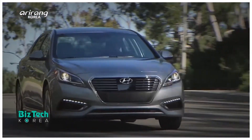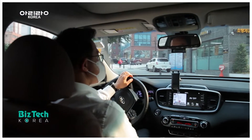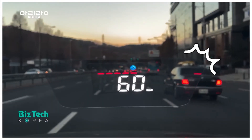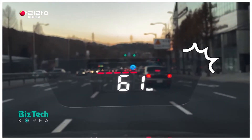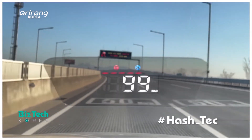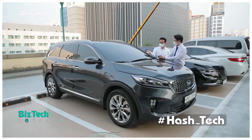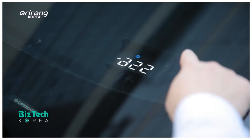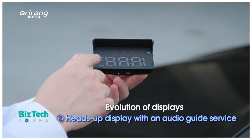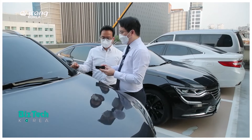A lot of cutting-edge technologies have been developed for automobiles, and displays for automobiles have also grown in significance. Let's take a look into another display technology that has been developed for automobiles.